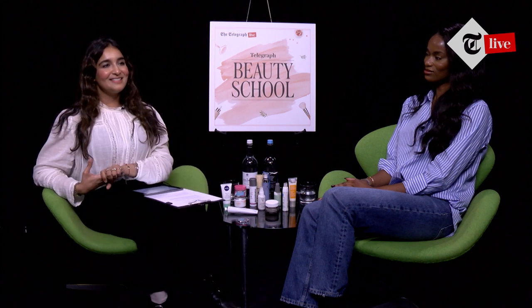Hello and welcome to the third session of Telegraph Beauty School Series 2. I'm Sonia Harrier, beauty director of the Telegraph, joined today by Dr. Uwoma to talk everything skin barriers and SPFs. Hello Dr. Uwoma, thank you for joining us today. Thank you for having me, I'm so excited.